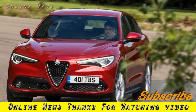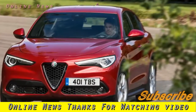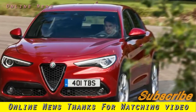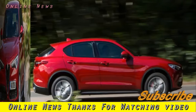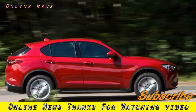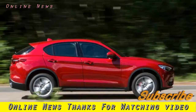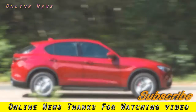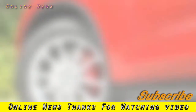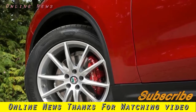Alfa Romeo Stelvio 2.2 TD 210 AWD — a UK 2017 review. First time on UK roads reveals a chassis almost as absorbing as the Giulia's, though the Stelvio's comfort and quality levels may disappoint SUV clientele. This is the second chapter of Alfa Romeo's grand new epoch, ready for sampling on UK roads for the first time.